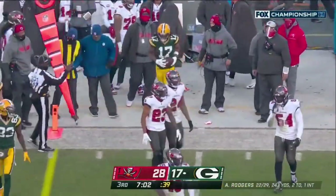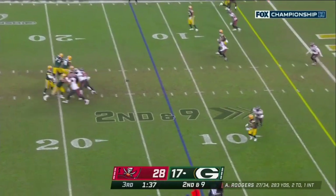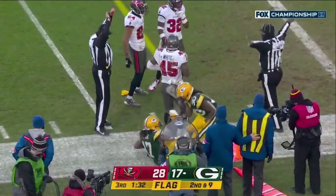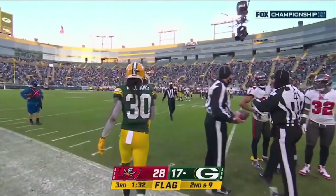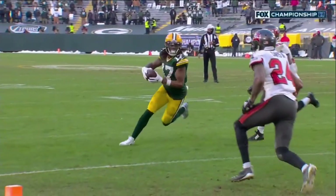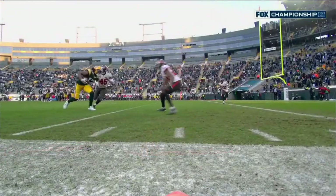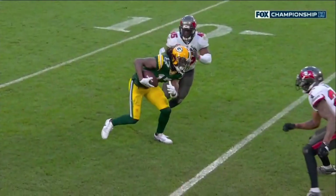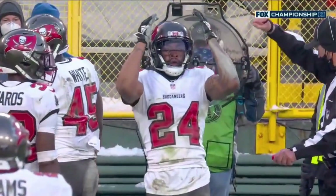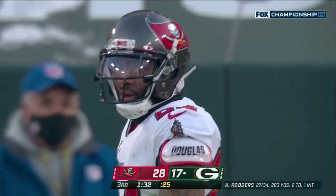Adams gets a block on the edge for the first down — that was Lazard, with Valdez-Scantling out there as well. On second down, Rodgers to Adams, catch made, and he gets stood up. With that hit, a flag comes in. Carlton Davis delivered a hit to the head of Davante Adams, and that should set up first and goal if the penalty stands — and it should. Personal foul, unnecessary roughness, defense number 24: lowering the helmet, initiating contact. That will be half the distance to the goal line, first down Green Bay.